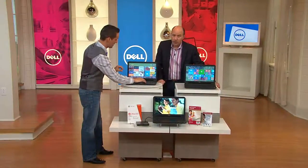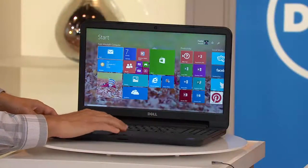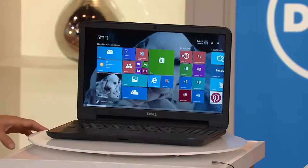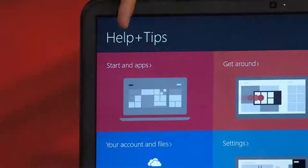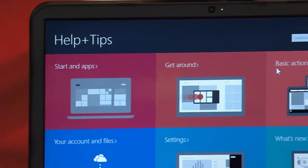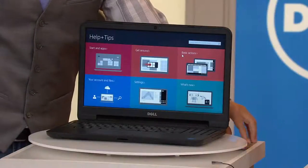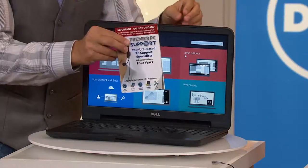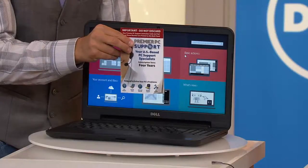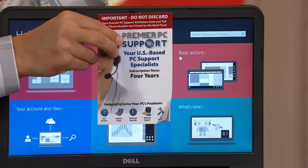One thing we did really smart here: we built in a tutorial to walk you through the basics. If you're not used to Windows 8 and you need help, they're going to show you how to get around with your apps. And if you need any help, you have that 24/7 Premier tech support with a personalized number. You call that number and for four years — 24/7 — they're going to get you back on your feet.